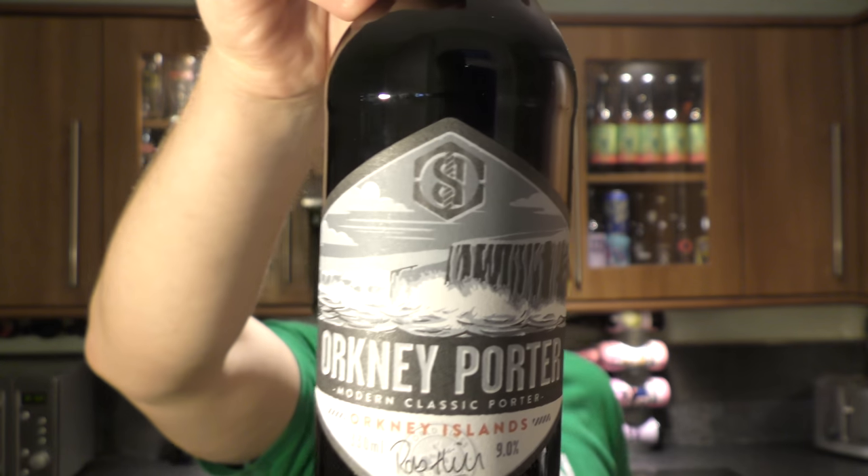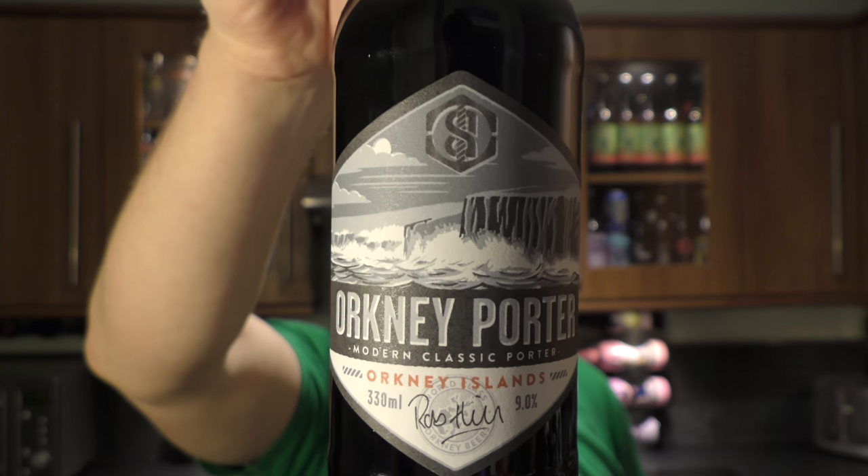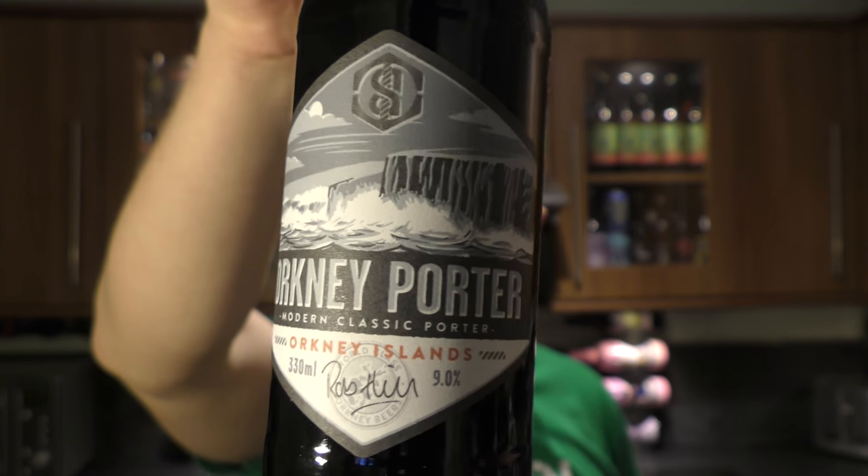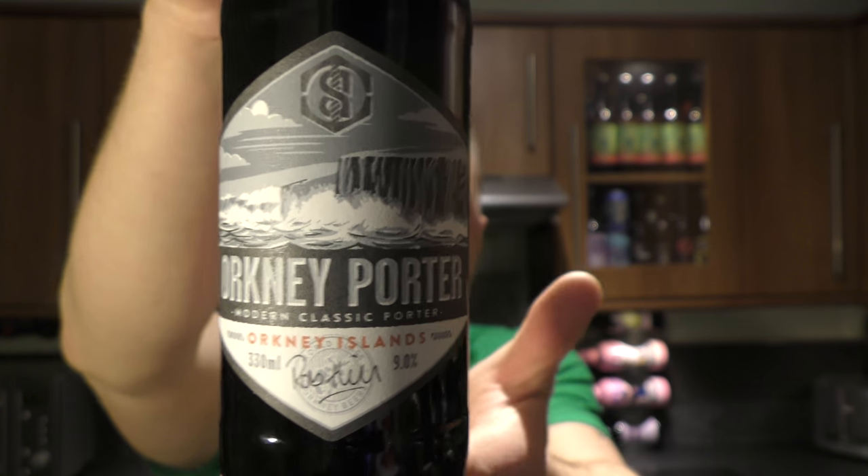It's beer o'clock on Relo Craft Beer. Today we've got a bottle of Swanee Brewery Orkney Porter — a modern, classic porter coming in at 9% ABV.